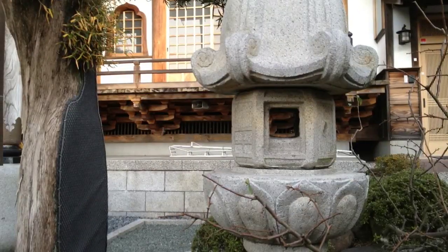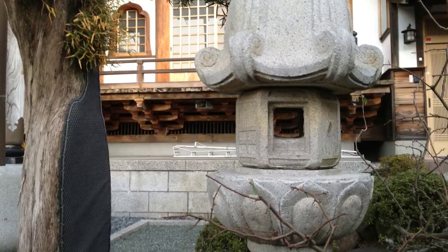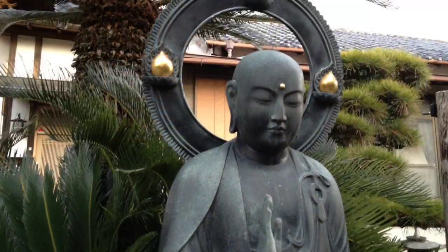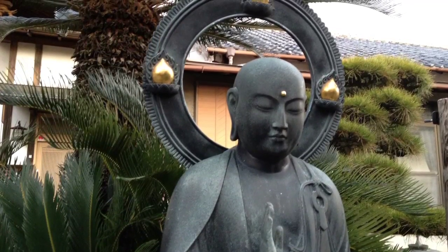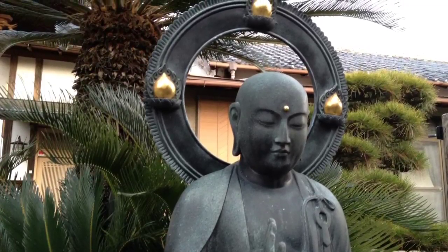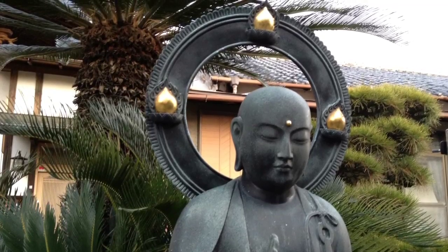There's a beautiful stone lantern just to the right of the entrance of the temple itself, which you can see here looking through the trees. There's also a Jizo statue just close to the lantern — a very nice representation of the Jizo Bodhisattva, the patron saint of mothers, children, firemen, and many others.